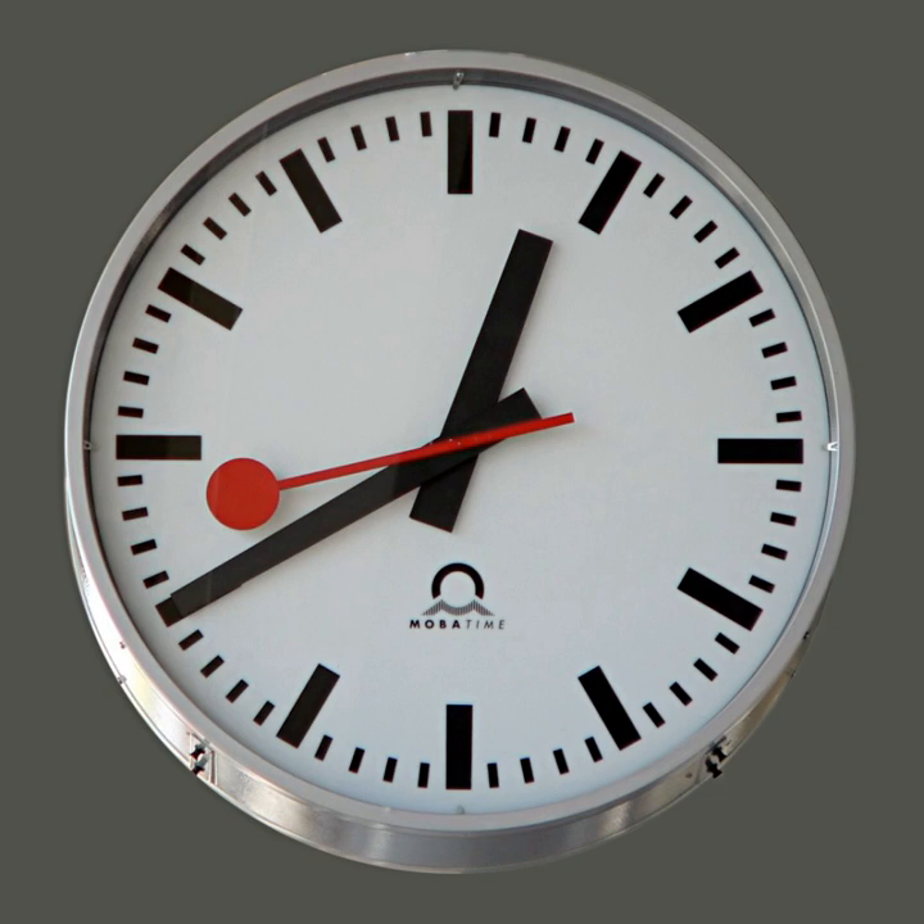Clocks have different ways of displaying the time. Analog clocks indicate time with a traditional clock face with moving hands. Digital clocks display a numeric representation of time. Two numbering systems are in use: 24-hour time notation and 12-hour notation. Most digital clocks use electronic mechanisms and LCD, LED, or VFD displays.